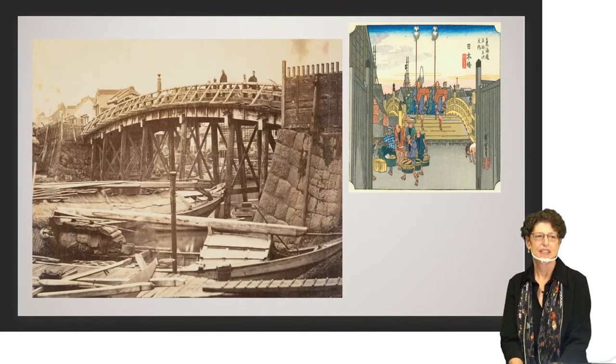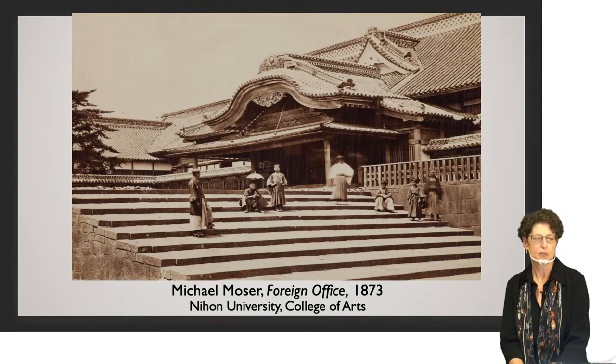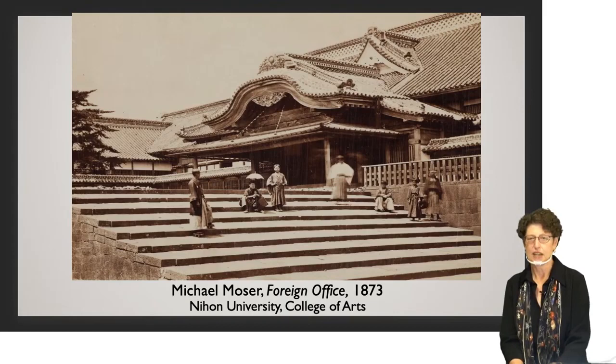Another one I found interesting was taken after the capital was renamed Tokyo. It's the foreign office, Gaimusho, and I was surprised that it was a Japanese-style building. I don't know what I was expecting, but I didn't think that's how the foreign office would look. So that was a very interesting photograph for me as well.